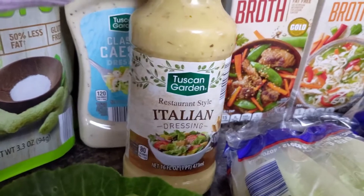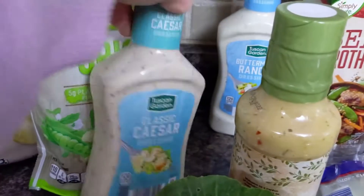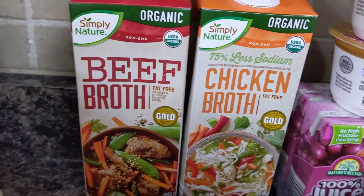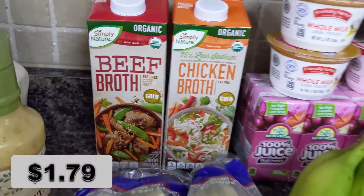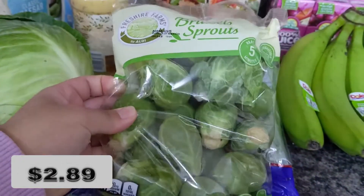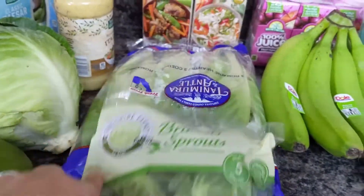I also got my favorite Italian dressing — it's comparable to the Olive Garden dressing. I got Caesar for chicken wraps and chicken salads, and a ranch for my kids to dip their vegetables in. I know it's the only way they'll eat them. Then some beef and chicken broth, lettuce for salads, and Brussels sprouts — I'm going to be making those with some pork.